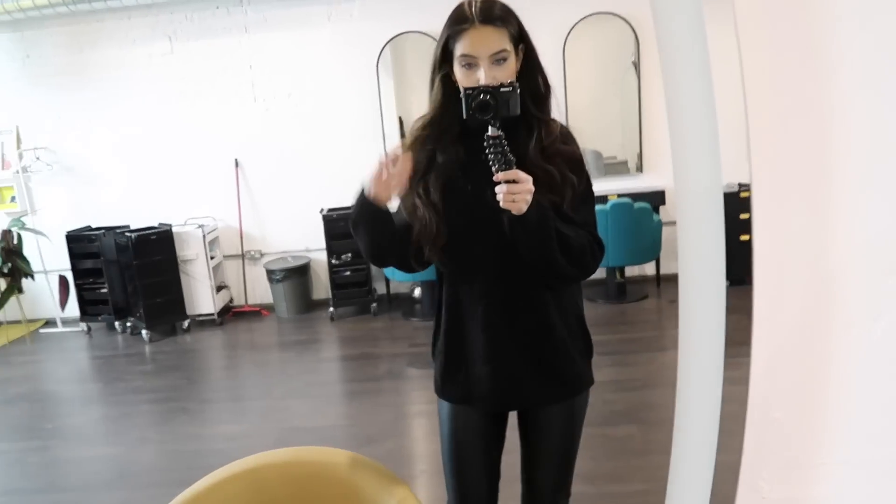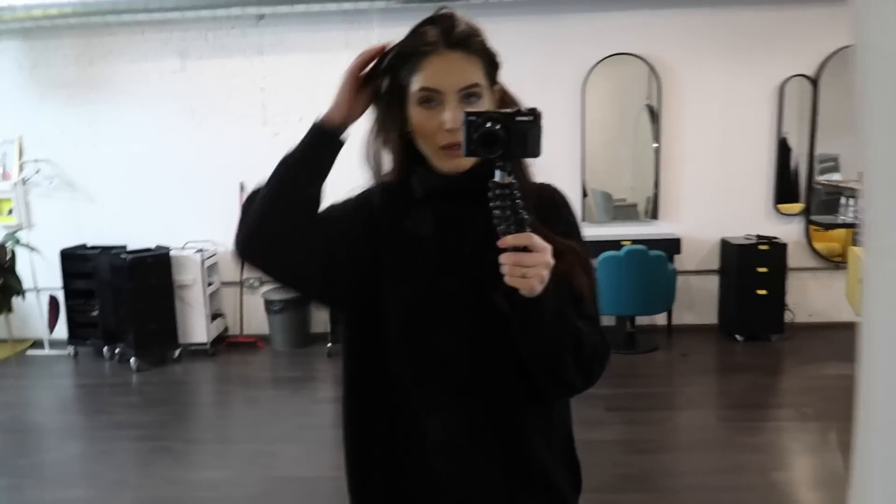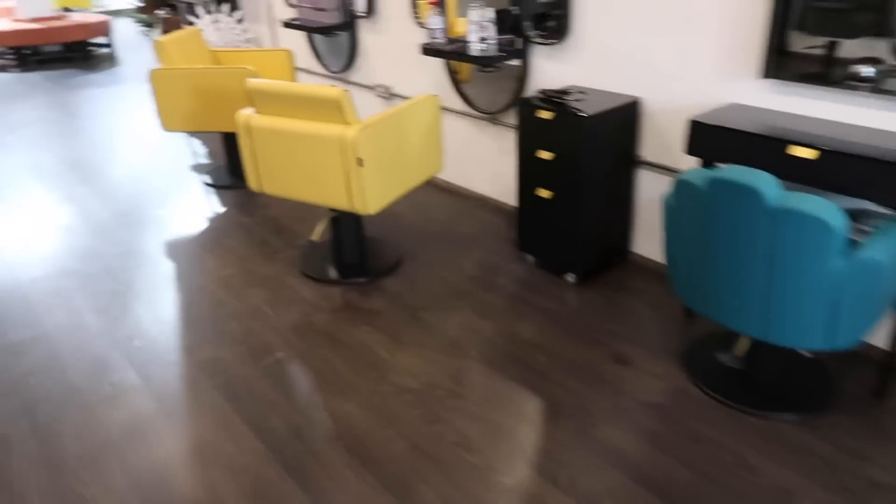Outfit of the day. This knit is from H&M, it's just like an oversized one. I got the leather trousers and these boots from ASOS. I will link everything below and I'll actually show you my coat in here before we go as well.